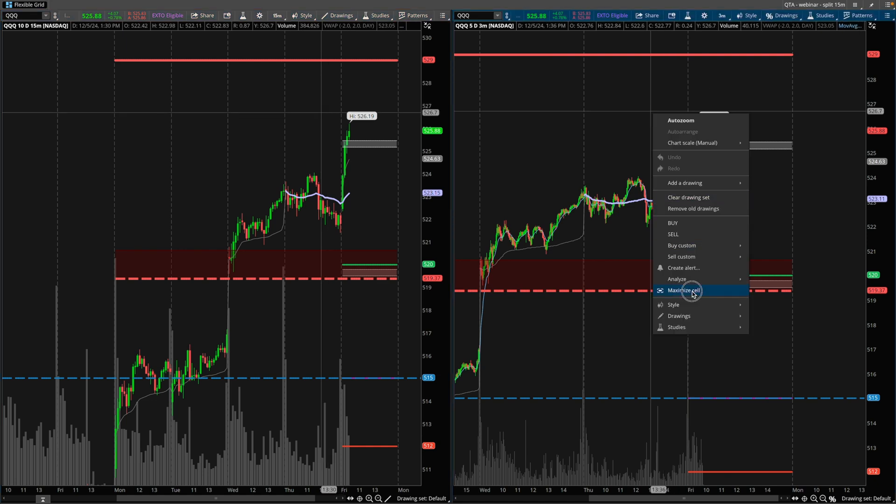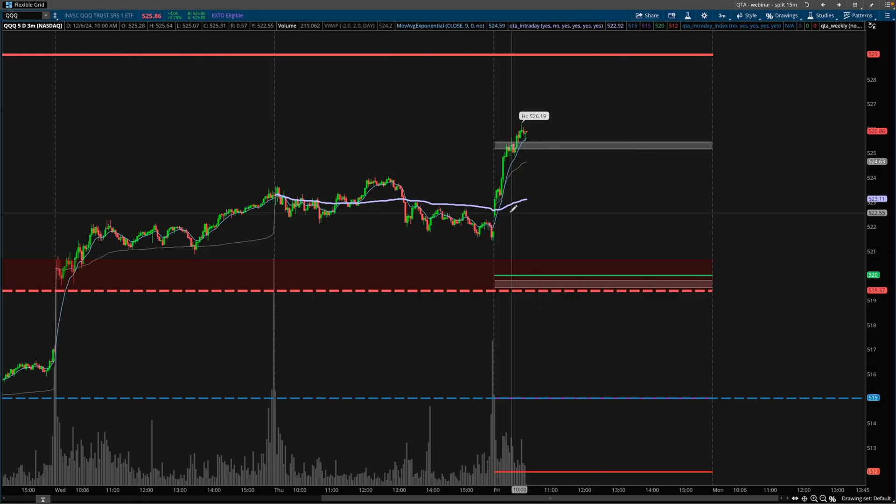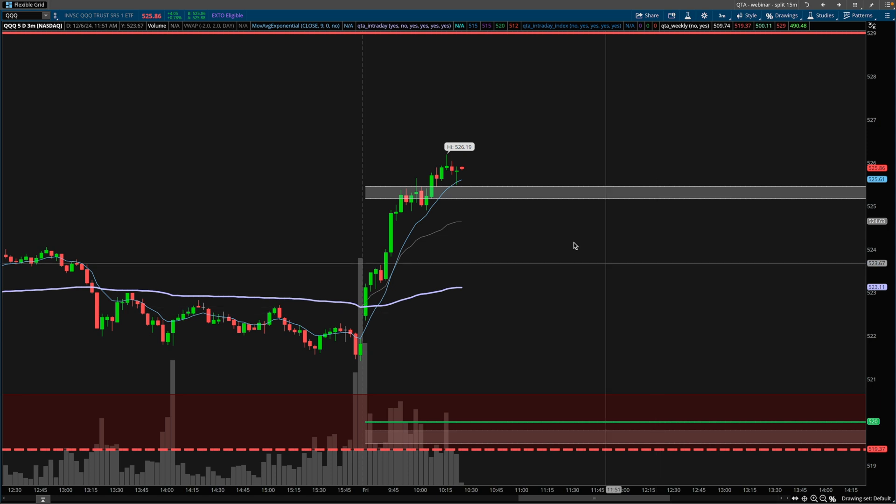Another view of the QQQ right now is the three-minute chart. We can see this is a strong, healthy trend right here. This is our nine EMA on the three-minute timeframe. We see that we've had the EMA-VWAP crossover, so this is likely to hold as some support. Also, if the nine EMA was to break back down below VWAP, then I would consider that to be a significant sign of a potential reversal or intraday trend change, but I'm not holding my breath for that.